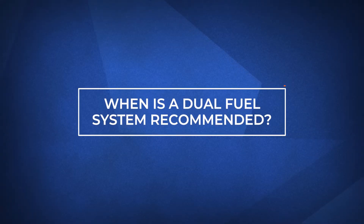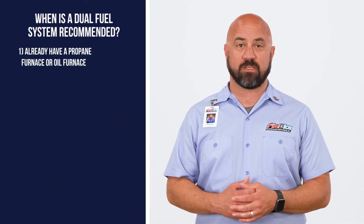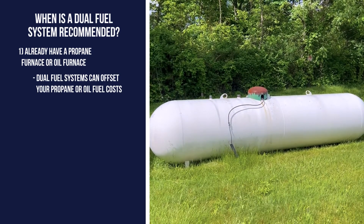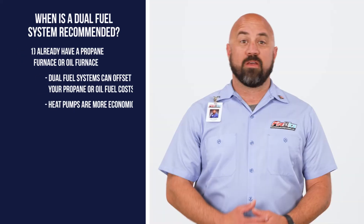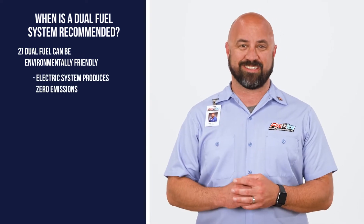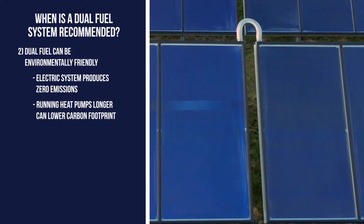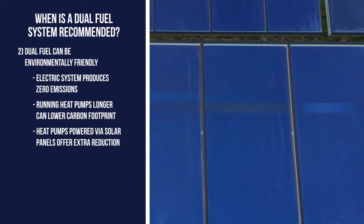There are three primary reasons to consider dual fuel as an option. The first is if you already have a propane furnace or oil furnace — by running a dual fuel configuration, you'll be able to offset your propane or oil fuel costs with the more economical heat pump. The second reason is to be environmentally friendly. An electric system produces zero emissions, and running a heat pump as long as possible before utilizing a gas furnace can reduce your carbon footprint if your home's electricity is connected to solar panels.